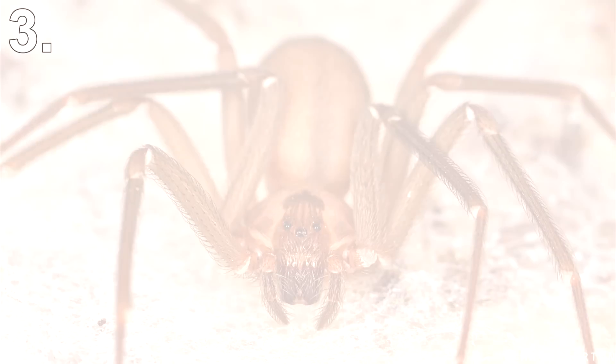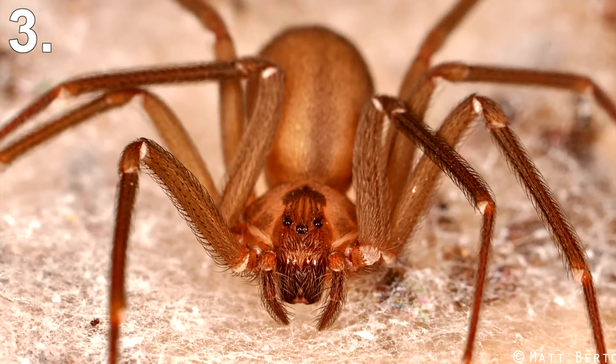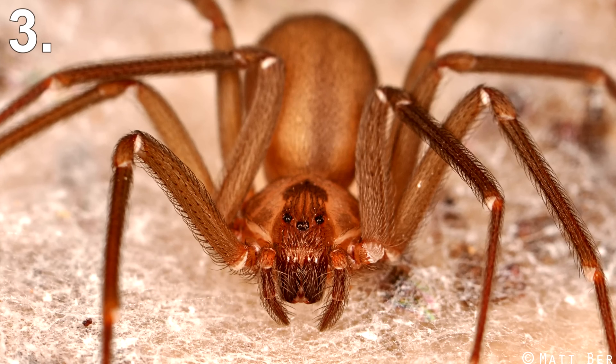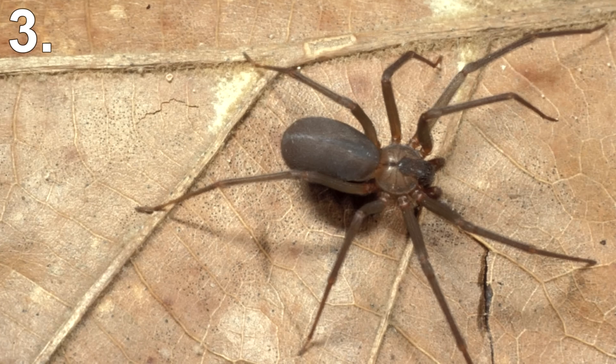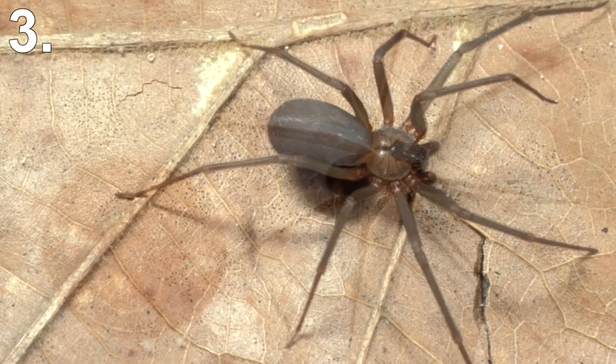Number 3: Brown Recluse. About once every five years, one serious, potentially fatal case of a brown recluse bite occurs. Brown recluse venom contains a unique protein not usually found in the venom of poisonous animals. This protein causes dark lesions to develop around the bite, along with inflammation.